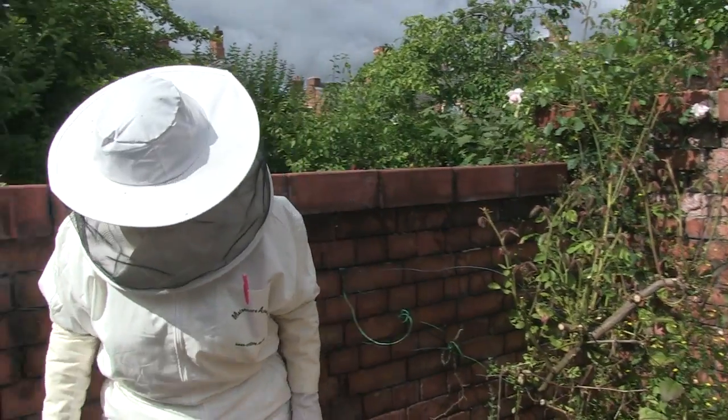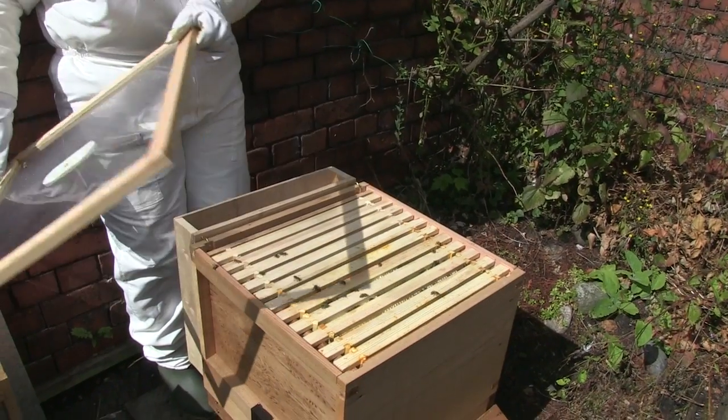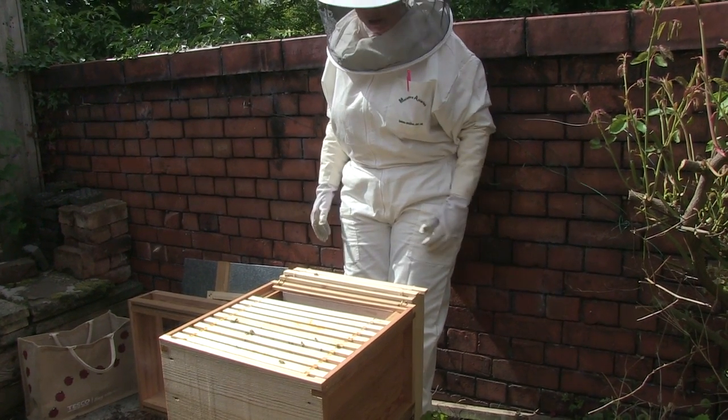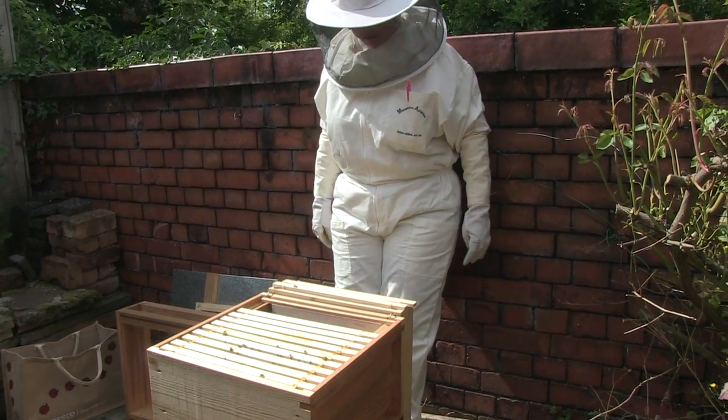Still busy, quite a lot going on there. I've just taken two out to make some room in there.